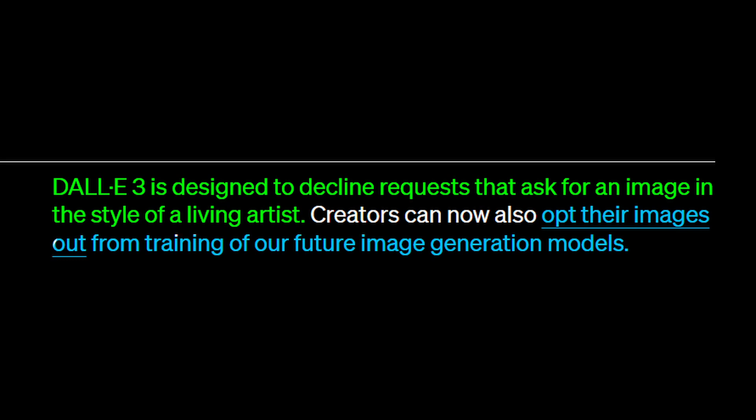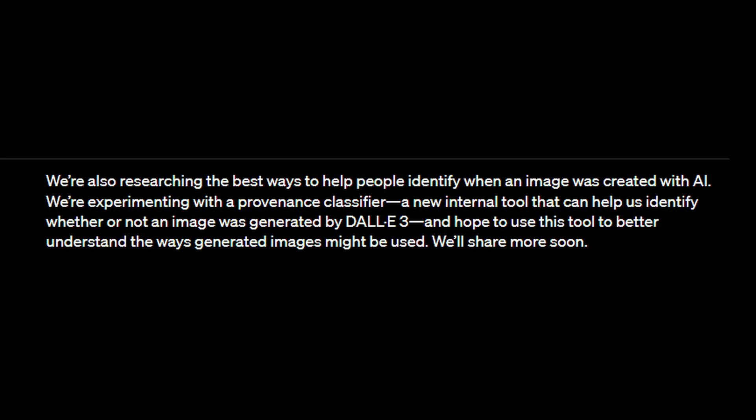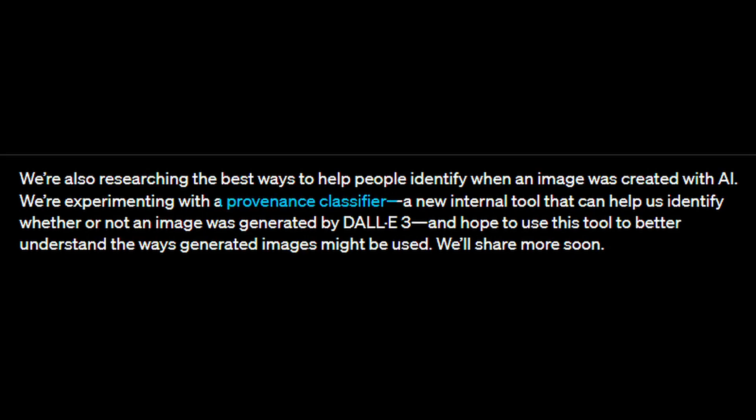I think this last part is important and might actually convince some artists to give generative AI a shot. Intellectual property when it comes to AI image generation has been a widely debated topic, especially among artists. It's good to see OpenAI addressing this in some way, even if it's not required by law as of right now. Last thing I want to mention is that they've announced they're working on a provenance classifier — a tool that will help identify whether an image was generated by DALL-E 3 or not.